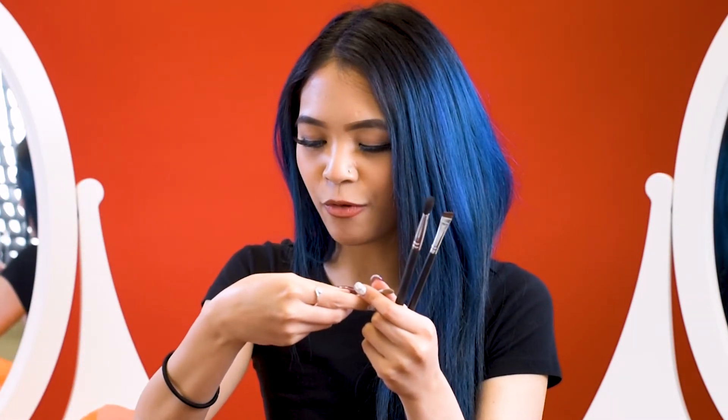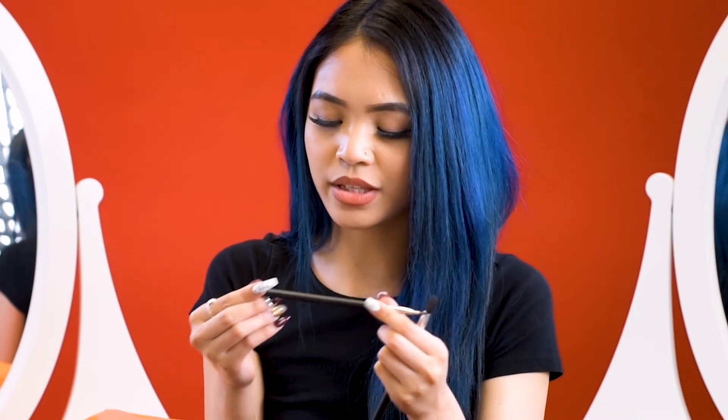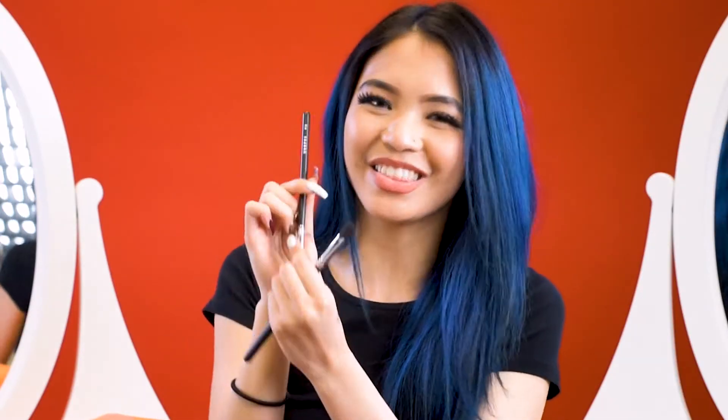The next brush was the Morphe M421, which is like your typical concealer brush. I ended up using it to carve out my eyebrows and obviously for concealing. Then there's the Morphe M165, which is like your typical angled brush — I use this more so for my eyebrows, because you definitely need to have the eyebrows on fleek.